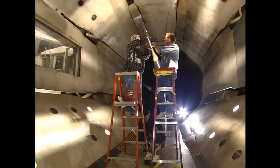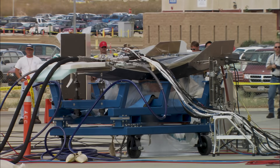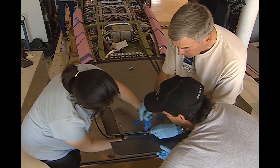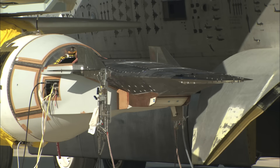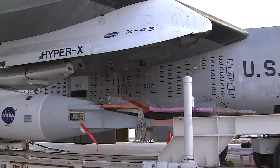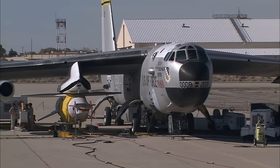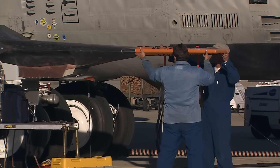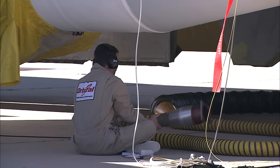The X-43A, part of the HyperX program, was a joint effort between NASA's Armstrong and Langley Research Centers. The goal was to demonstrate the technology that could revolutionize flight, space access, and reusable space launchers. The X-43A was attached to the nose of a Pegasus booster rocket and mounted beneath the wing of NASA's legendary B-52B.